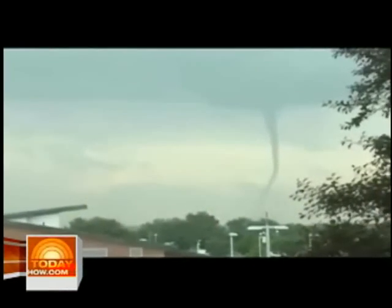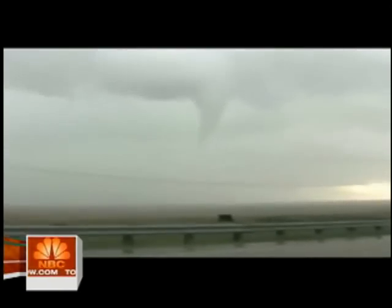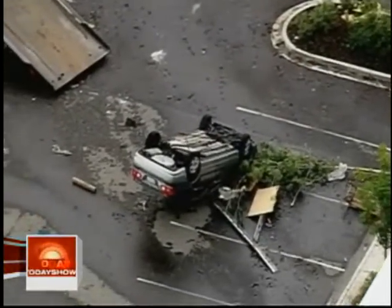Severe thunderstorms could roll across the nation's midsection today, including some possible twisters. Sunday, there were reports of five tornadoes near the Denver, Colorado area, including one that caused significant damage at a shopping mall. And on Friday in Wyoming, the Weather Channel was on hand to shoot some dramatic video as a tornado actually formed.